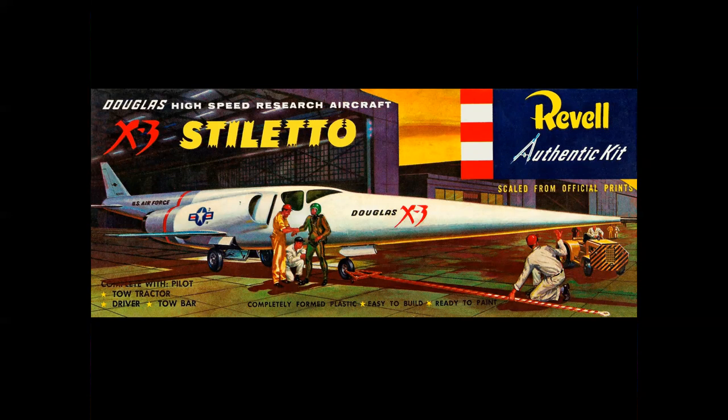Now, using the magic of Photoshop, let's change this to a daytime scene with a blue sky and blue lettering — and look at what it does to that cover. Really dramatic change. I like it better that way.